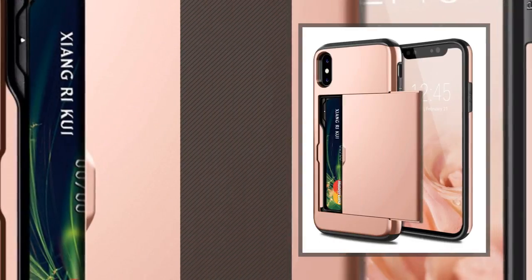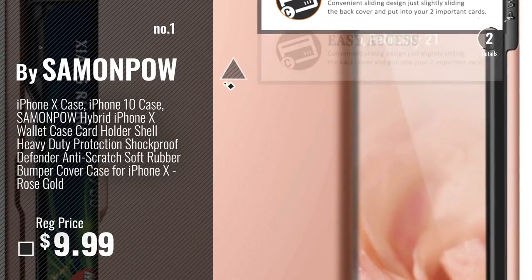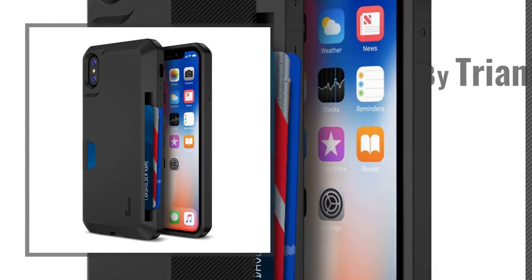Number 1: Most Popular by Salmon Bao. Number 2: Buy Trianium.